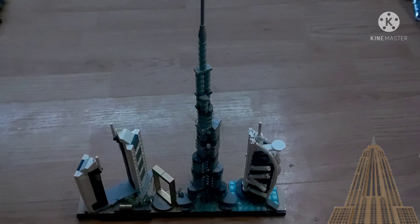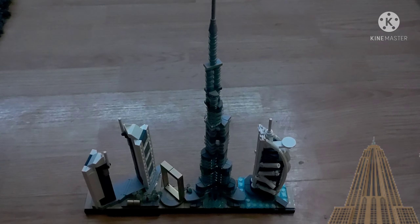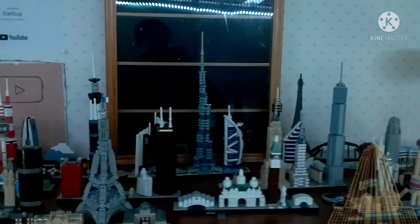I'm gonna go build it. So this is what my LEGO architecture Dubai looks like. I'm about to put it up. Here it is. It is absolutely beautiful. It is right over here hanging out.